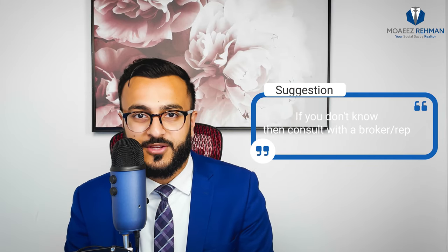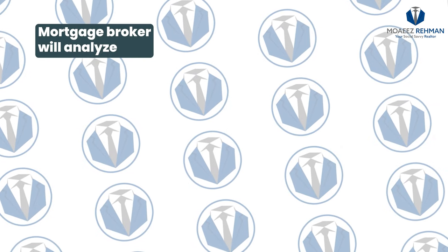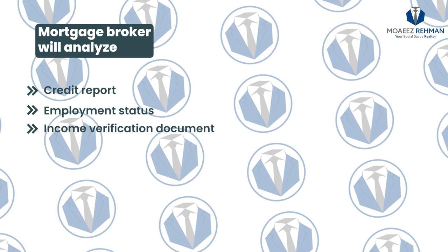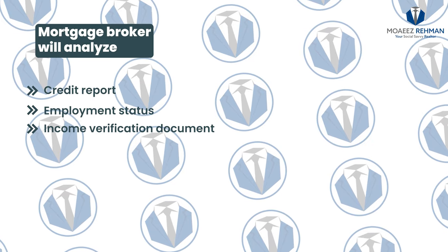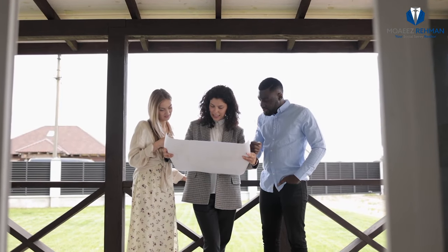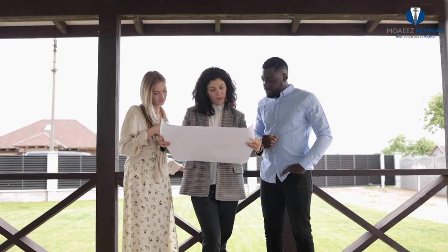Do you know if you can comfortably qualify and carry the mortgage for that purchase price? If you don't know, I highly recommend you speak to a mortgage broker or rep before beginning your search for a new build. I highly recommend speaking to them in person and exchanging your documents rather than relying on an online qualification tool. The mortgage broker will analyze your credit report, employment status, income verification documents, and a few other documents to better tell you with confidence if you qualify for a mortgage at that loan amount. If you do not qualify, the mortgage broker can better guide you on what you can do during the coming years before completion to be in a better position to receive your mortgage upon completion of your new build unit.